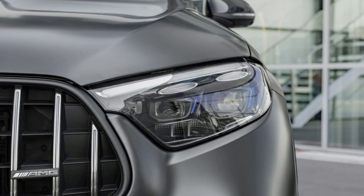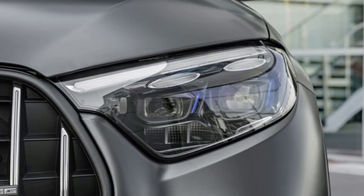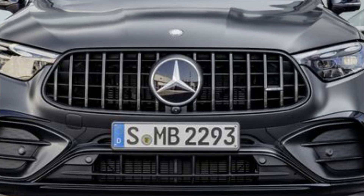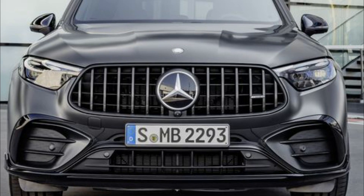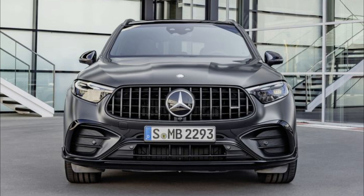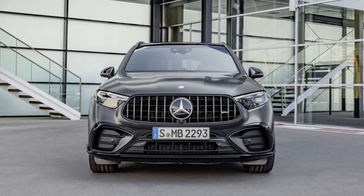The system output of 500 kW, 680 hp, and the maximum system torque of 1,020 Nm enable impressive driving performance. Acceleration from standstill to 100 km/h takes just 3.5 seconds and only ends at an electronically governed 275 km/h.